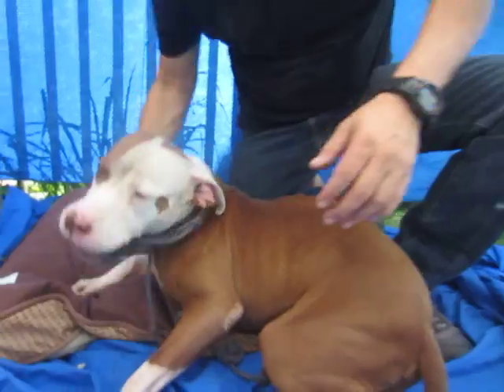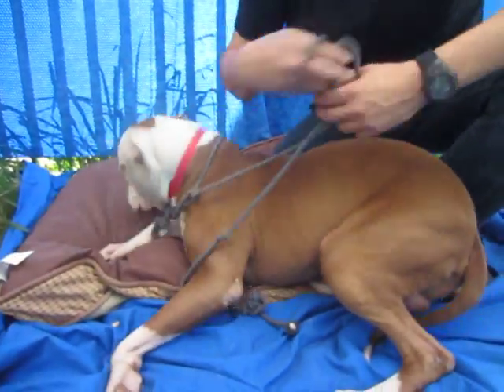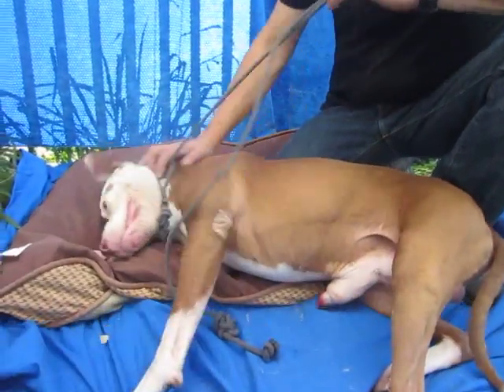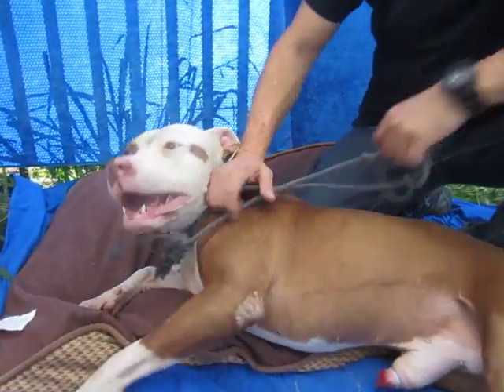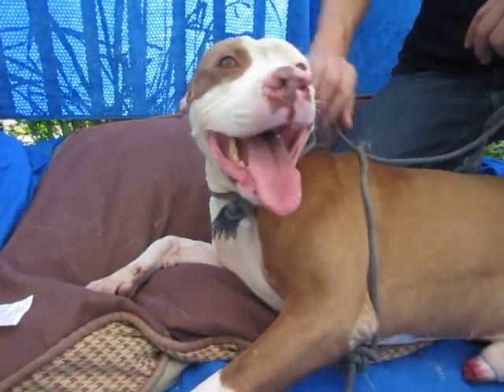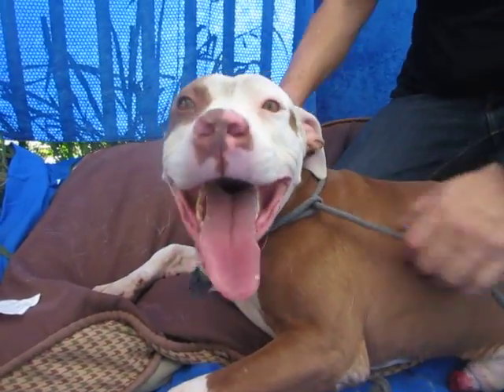He'll be your best friend. Really sweet boy. Great here with our volunteer, not responsive with other dogs, and super sweet. Such a beautiful dog. So come on down to North Central and bring Sid home with you today.